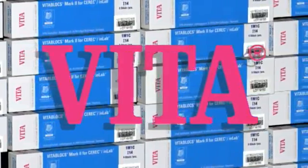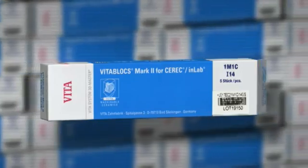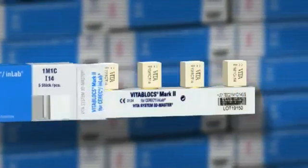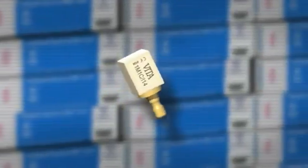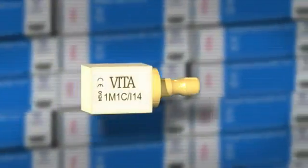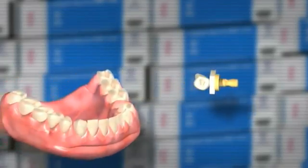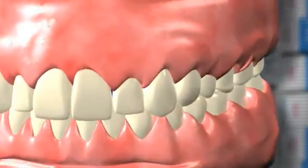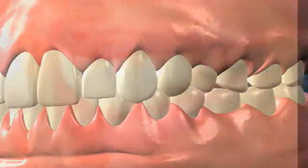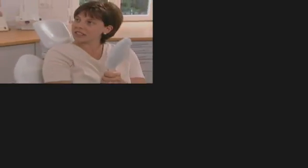Vita is not content to rest on their accomplishments of the past and their products of the present. At Vita, we pride ourselves on planning for the future. By looking ahead and building on our many achievements in the field of dentistry, we continue to pioneer a steady stream of advances. Our goal is the continual development of innovative, aesthetic, and reliable products. By providing the ultimate in quality products, Vita fuels sweeping changes in the dental industry.